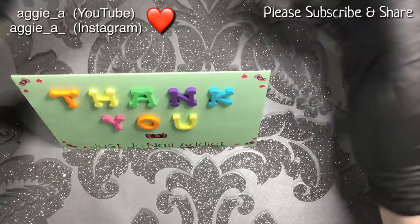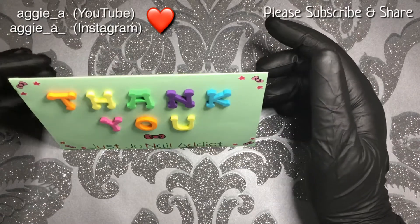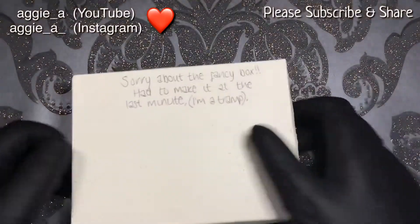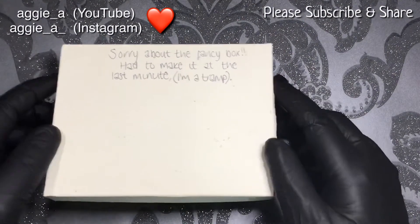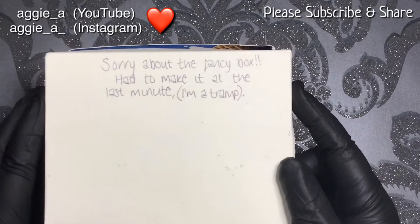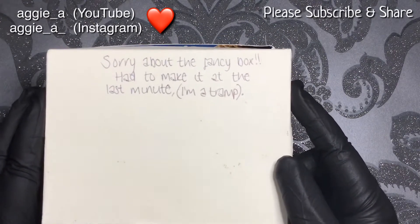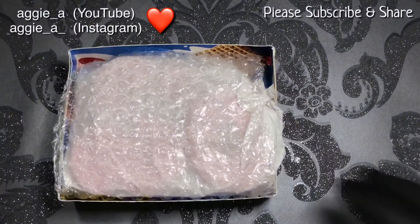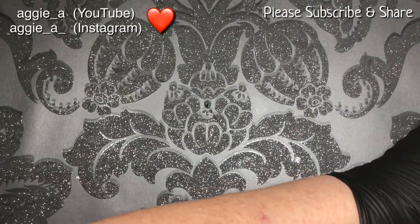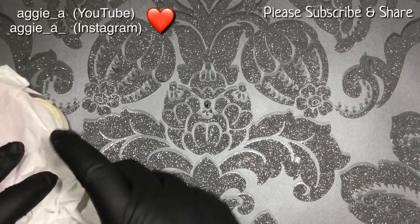I am going to put that card up on my desk — I've got a desk with a back bit with shelves and doors that are open all the time. I've got Leslie's cards up there and yours will be going up there with it. She's also made me a little box. I did laugh because she put 'sorry about the fancy box, had to make it at the last minute' and then in brackets 'I'm a tramp' — which made both me and Richard laugh!